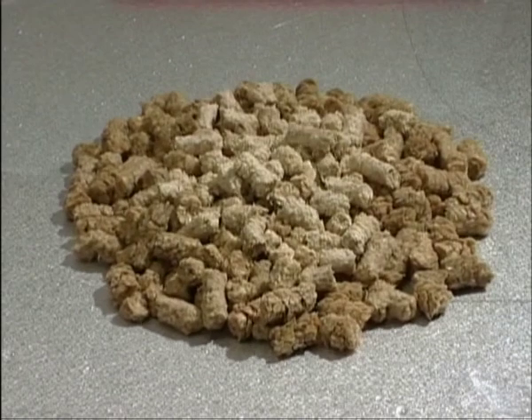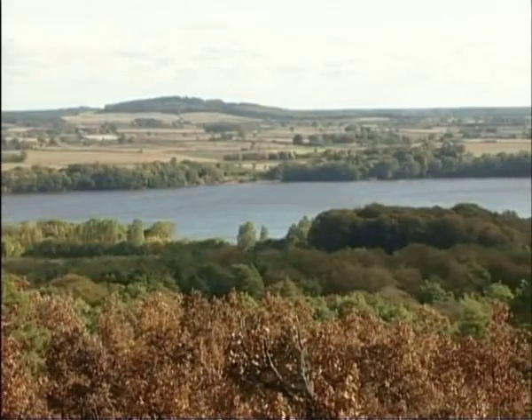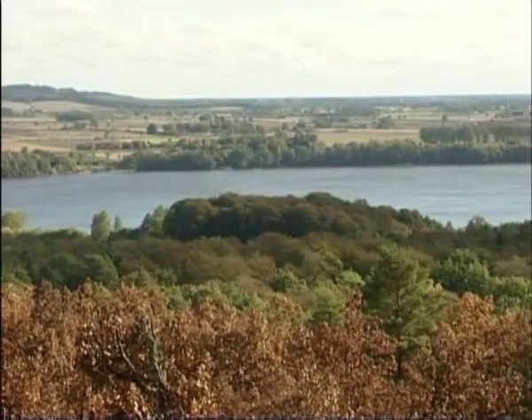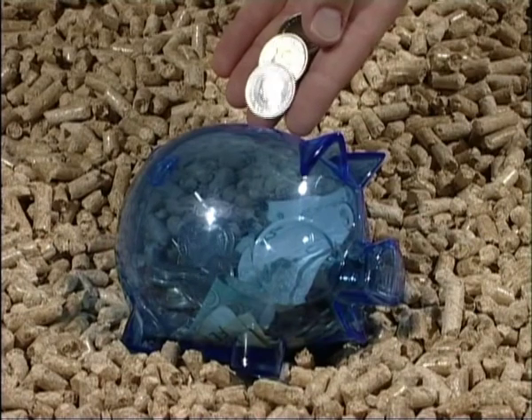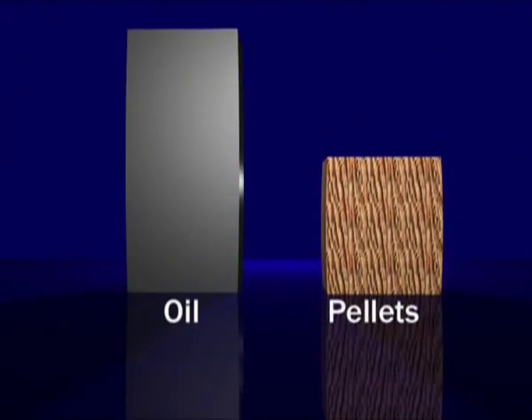Pellets must not be exposed to damp or water, as they will break up into chips and sawdust. Frost and freezing temperatures are, however, not a problem. Pellets are an environment-friendly biofuel — they're part of the natural eco-cycle and you are not contributing to the greenhouse effect. You save money, as pellets are cheaper than both oil and electricity. The price of pellets varies; for up-to-date prices, contact your retailer.